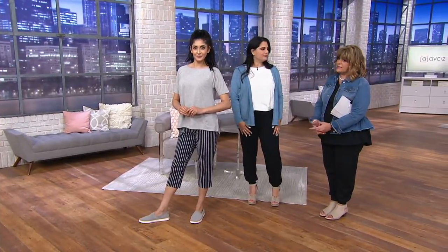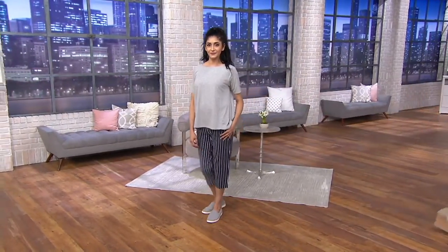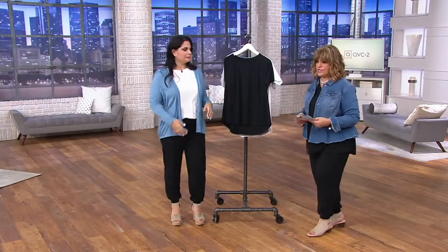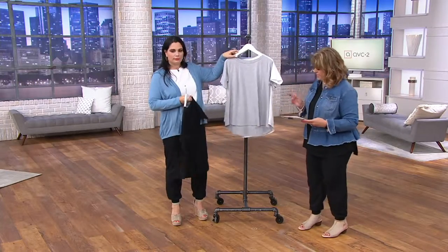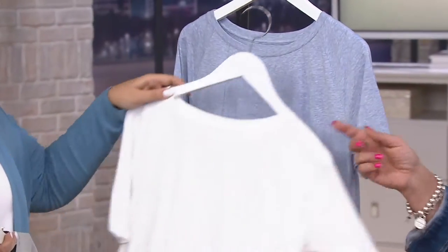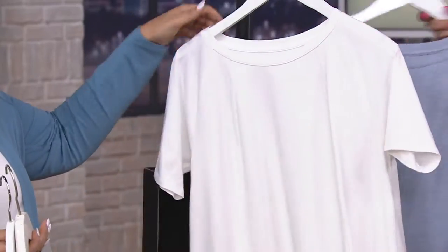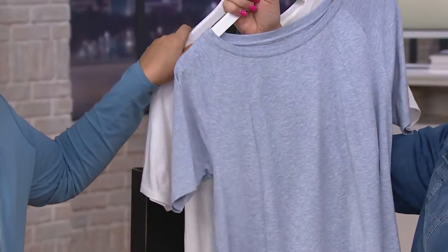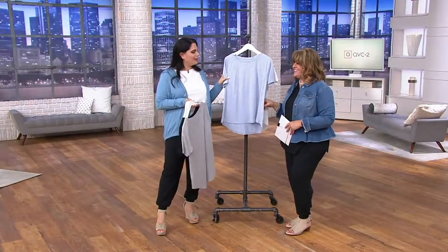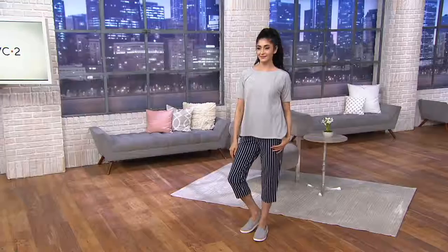The white is getting limited and the chambray is last call. So there's the black, heather gray, white — which is getting limited with extra small and 1X only — and then heather chambray, which is also nearly gone.